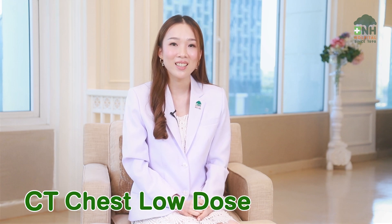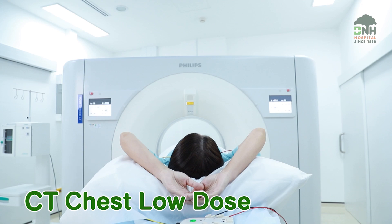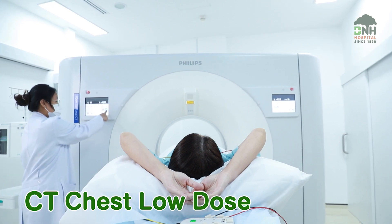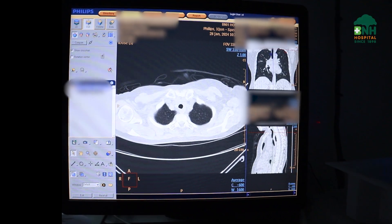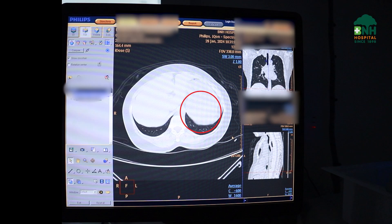Second, CT chest low dose. This is a standard lung cancer screening using low radiation dose CT without contrast. It takes about 10 to 15 minutes and is more sensitive than chest x-ray to detect lung abnormalities. The aim is to detect early-stage lung cancer for better treatment results.